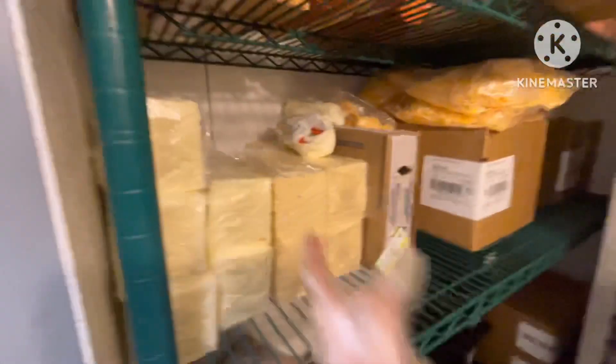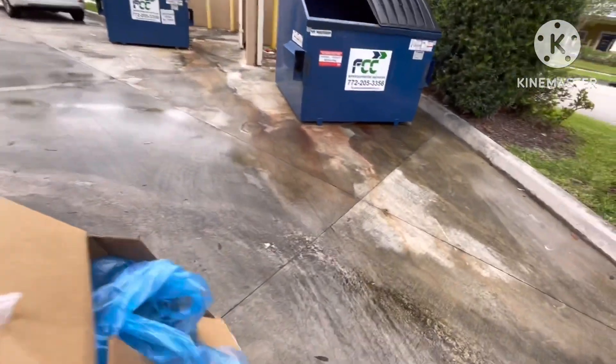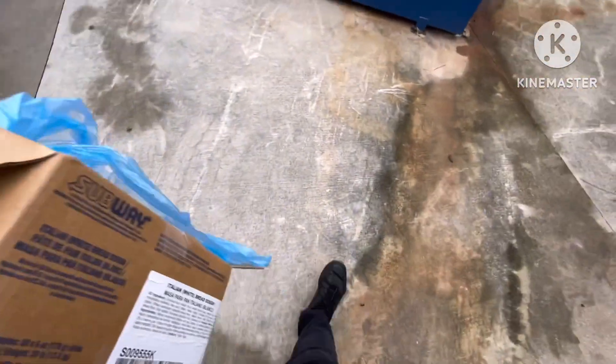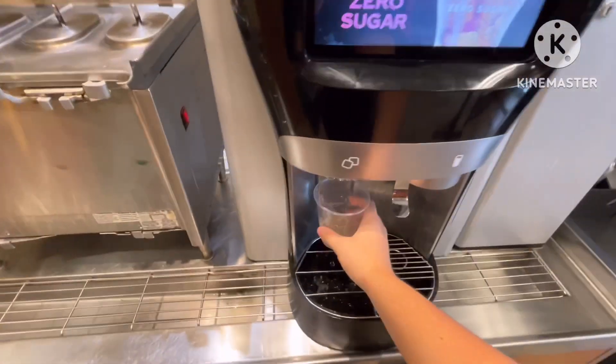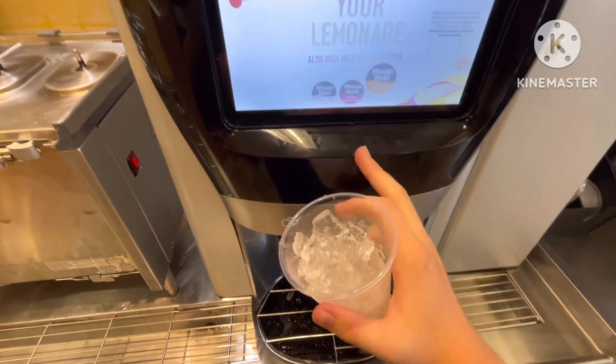Time to take this box out to the dumpster. I'll flatten boxes over there — I don't always flatten the boxes. Right back to the store, gonna give myself a little drink. Got lemonade, gonna go for the orange flavor.